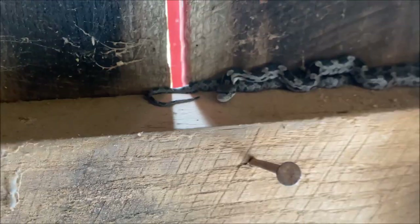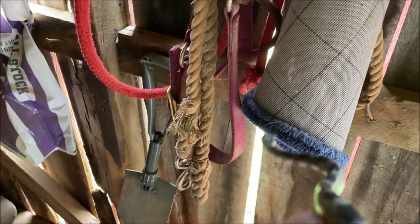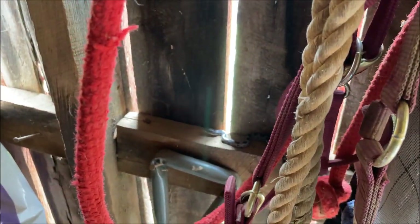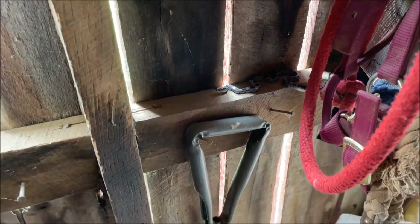You're gorgeous. There we go. Easy, buddy. Easy. And there you go. Alright. Go learn how to hunt. I want to keep finding mice in here.